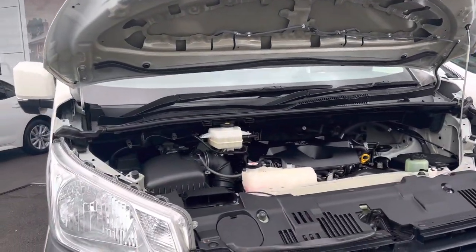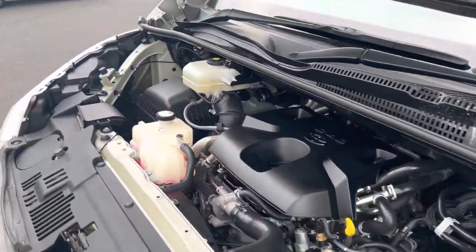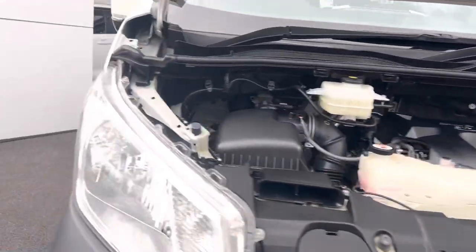All right, we'll go through the engine bay. Very nice — it's a 2.8 liter diesel engine.